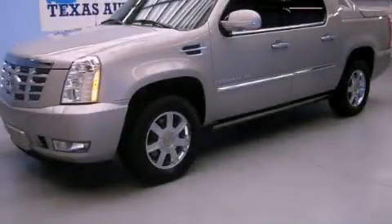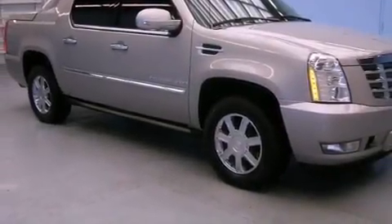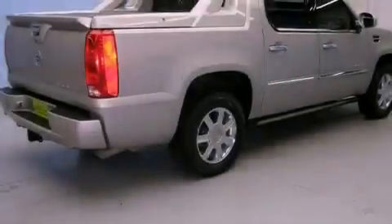This is a 2007 Cadillac Escalade, a drive-in shape that provides endless luxury. It features a 6.2-liter, 8-cylinder engine and an automatic transmission.